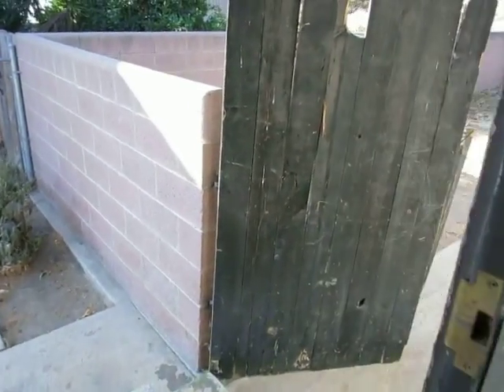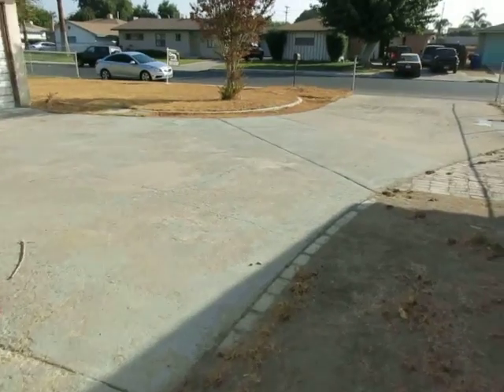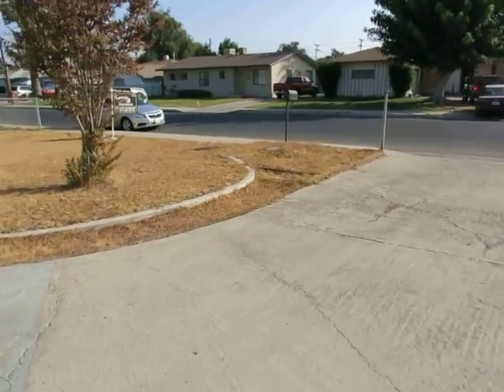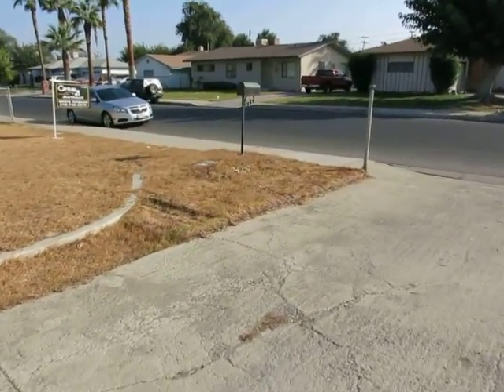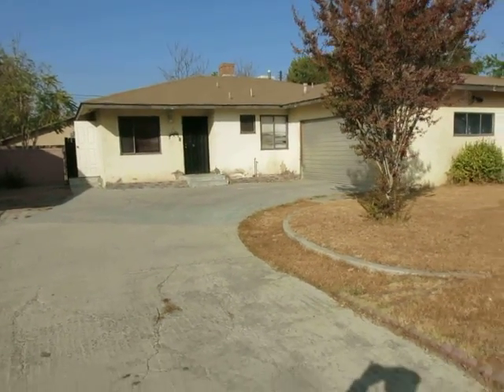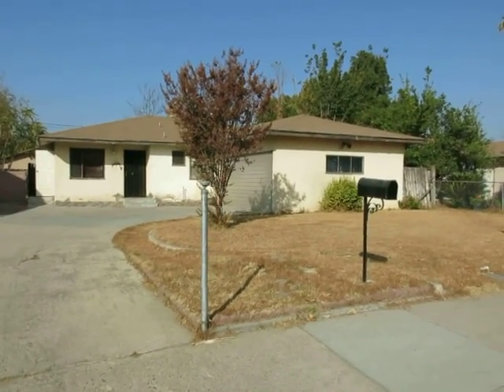So as you can see, nothing really major. We're estimating costs about $20,000 in repairs with the roof — that's what we're trying to come in at. If we come in at that, we should be okay. This is 625 El Toro in Bakersfield.